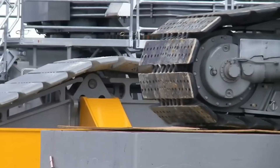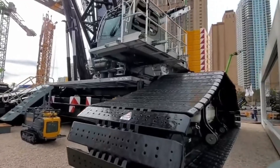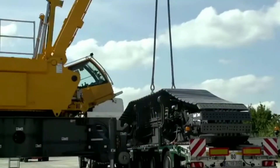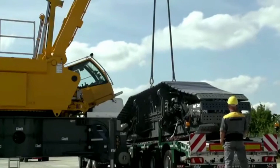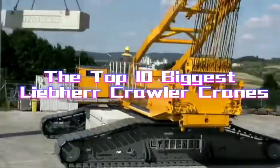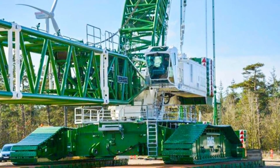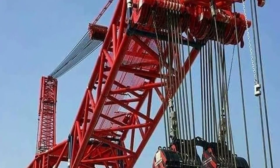The most expensive one costs more than a private jet, yet some smaller 400-ton versions outperform giants twice their size. We're counting down the top 10 biggest Liebherr crawler cranes ever built, and I guarantee number 3 will completely change how you think about heavy lifting.